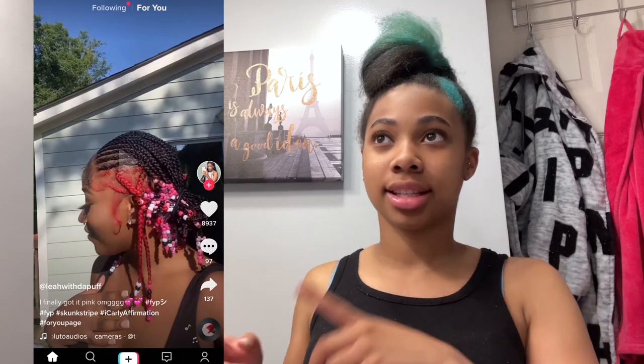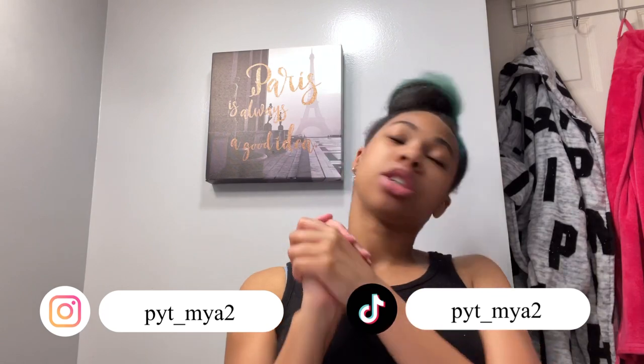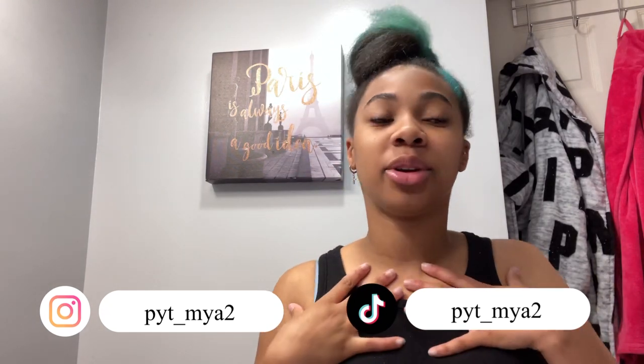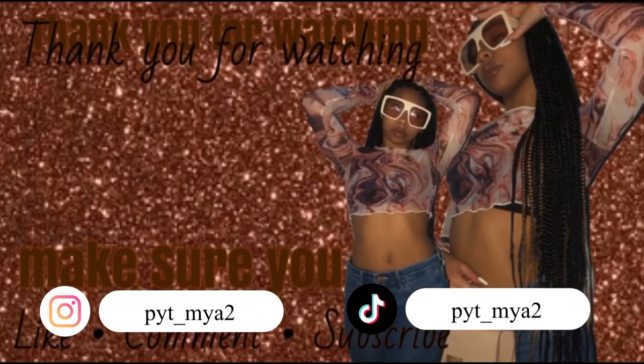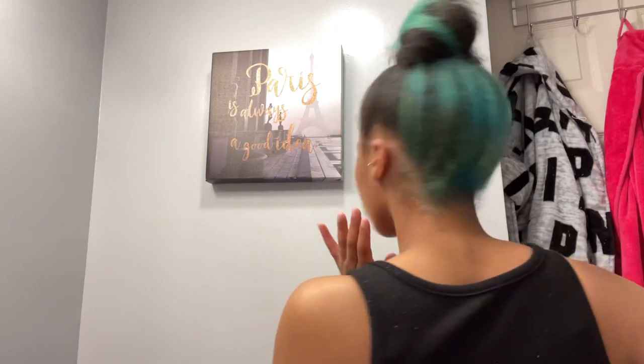Okay y'all, this is the final product. It's currently like two o'clock in the morning and I just got done blow drying my hair. I didn't style it because I'm super tired – in the thumbnail I'll probably have it styled and I might do a video on that style specifically. If you stayed to the end, you're a real one. Make sure you follow me on Instagram, like, comment, and subscribe, and turn on post notifications so you can see every time I upload. Thank you guys for watching, bye!